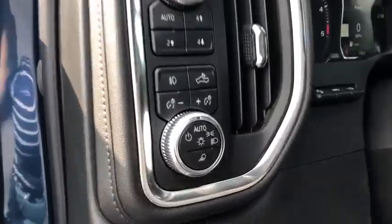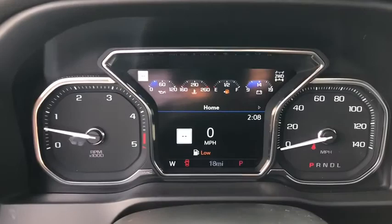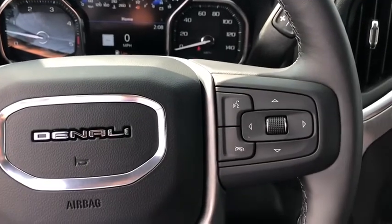Navigation system, backup camera, tow hitch, leather-wrapped steering wheel, Bluetooth, adjustable steering wheel, floor mats, four-wheel drive, cruise control, auto-dimming rear-view mirror, keyless start.